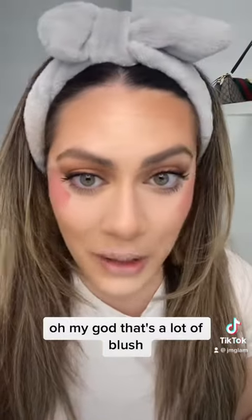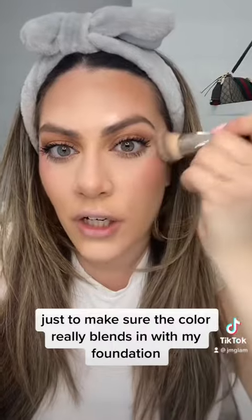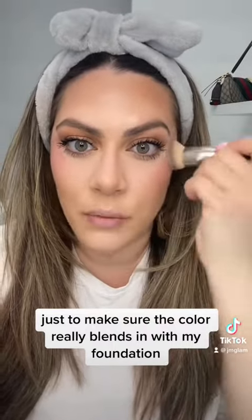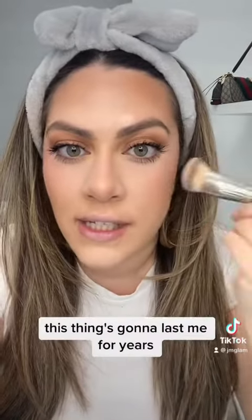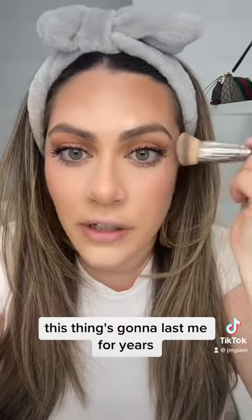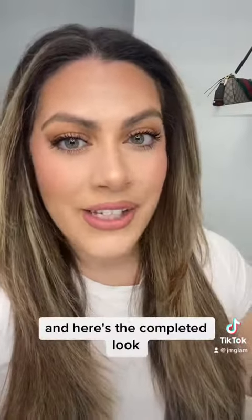Oh my god, that's a lot of blush — that's a little crazy, so I'm switching to my foundation brush just to make sure the color really blends in with my foundation. I honestly forget how pigmented this blush is, it's crazy. This thing is going to last me for years. For lips, I'm doing the liner and liquid lipstick in the shade Kylie, and here's the completed look.